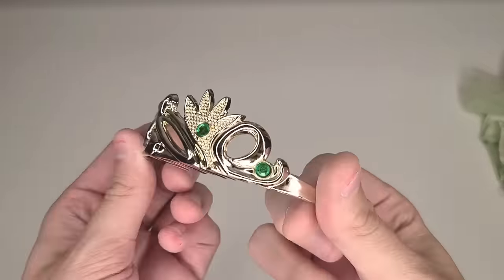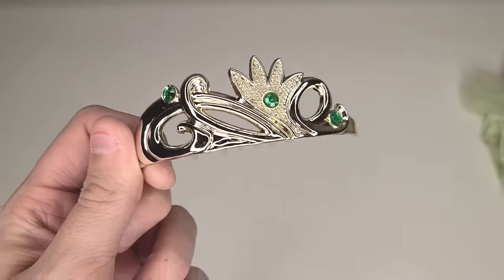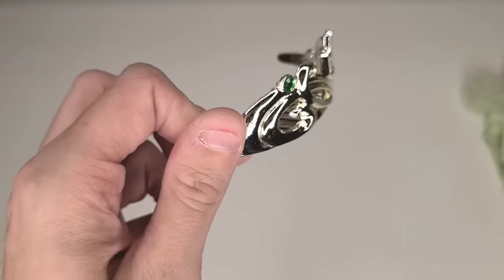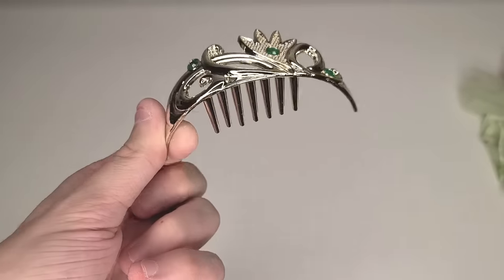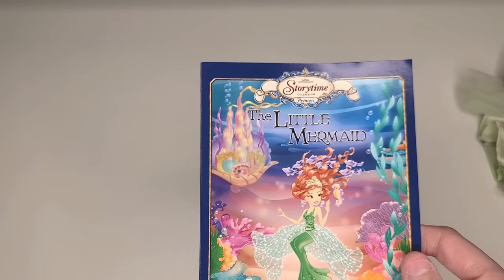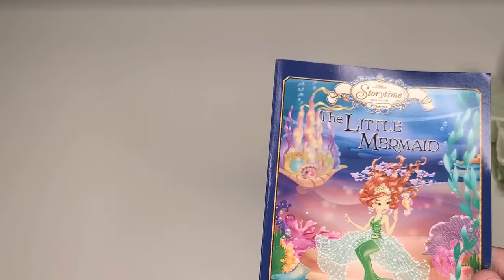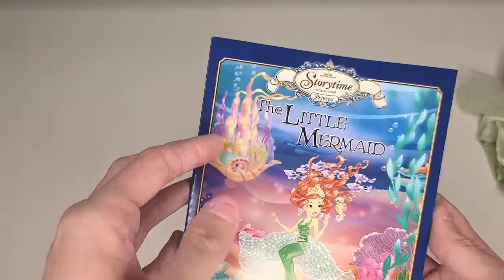Here is the tiara she comes with — very much a plastic tiara, not particularly made for me as a fully grown adult human with pretty short hair. But it's sweet, it's cute. And of course, here is her little storybook. I think it would be a little awkward for me to just read this whole thing out loud, but I will flip through it, so feel free to pause if you want to read MGA's version of The Little Mermaid.